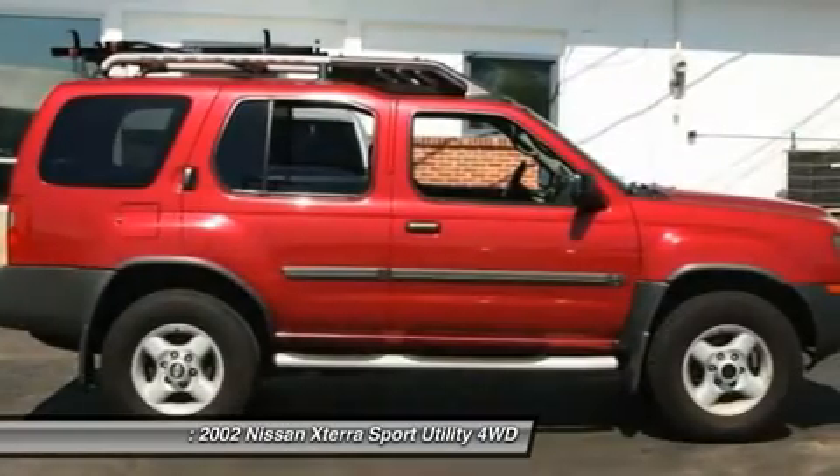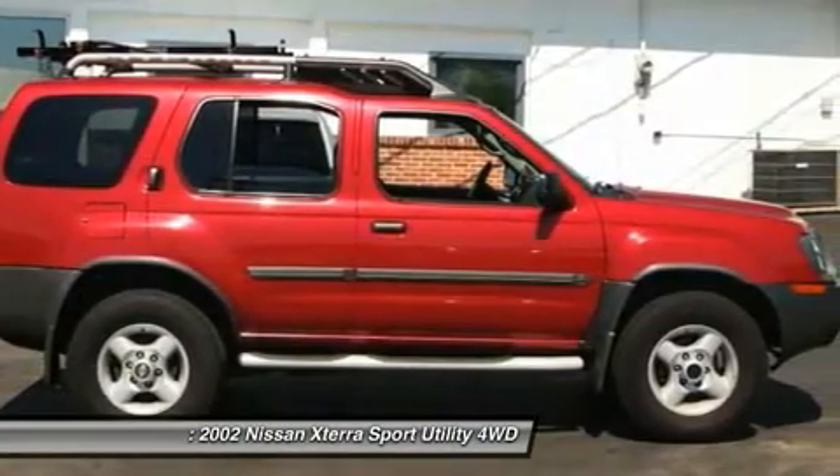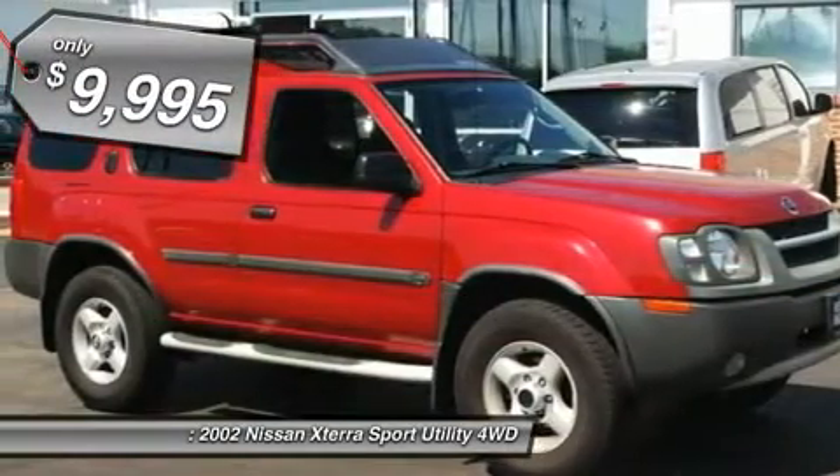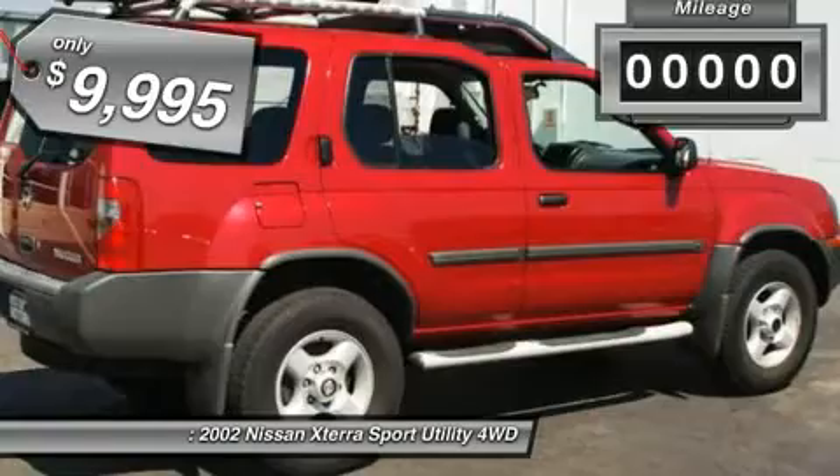Our 2002 Nissan XTERRA XE is a compact SUV with an emphasis on both sport and utility, unlike the SMVs, soccer mom vehicles, or GHVs, grocery hauling vehicles, that most of the current crop of SUVs have morphed into.